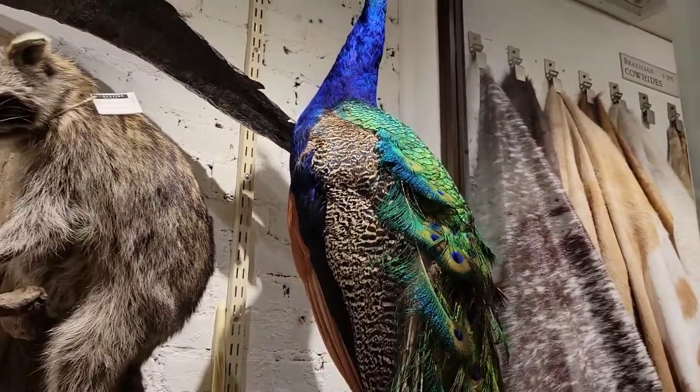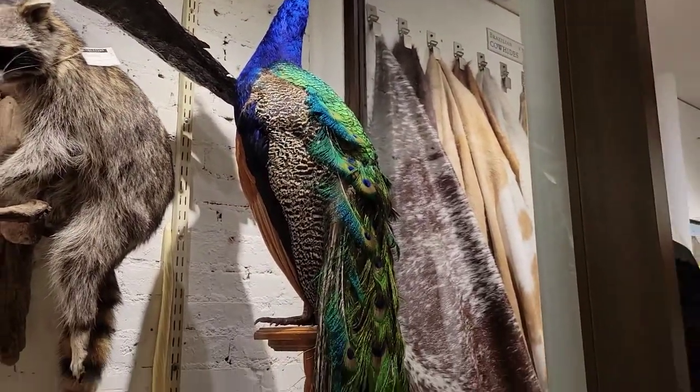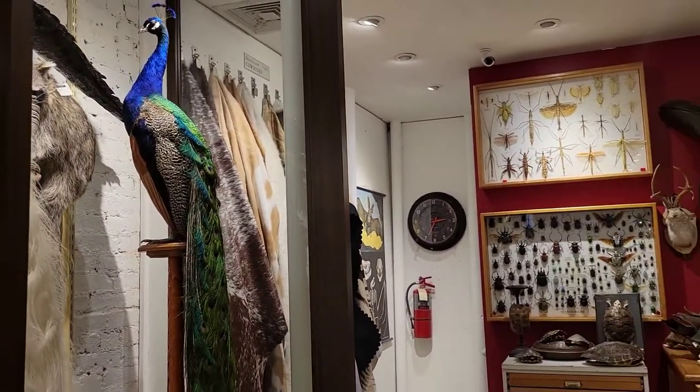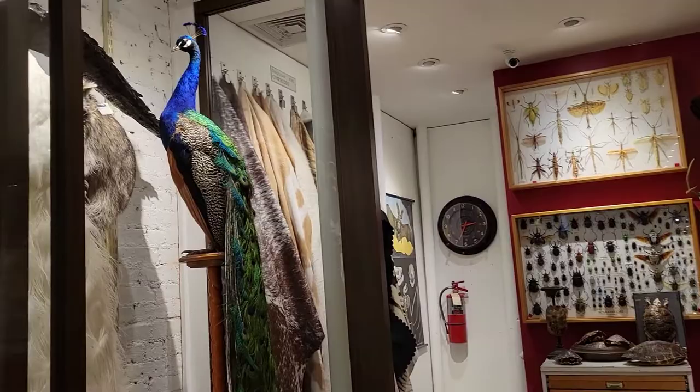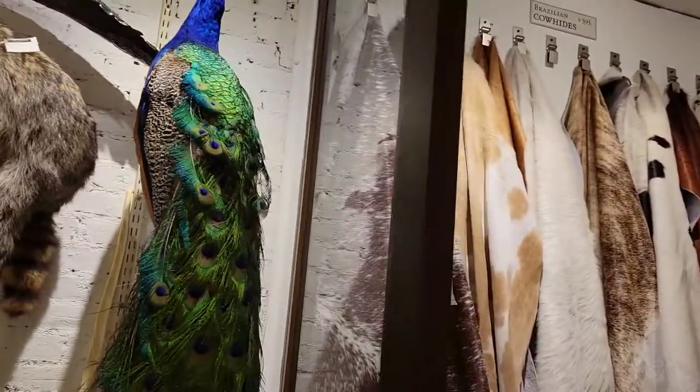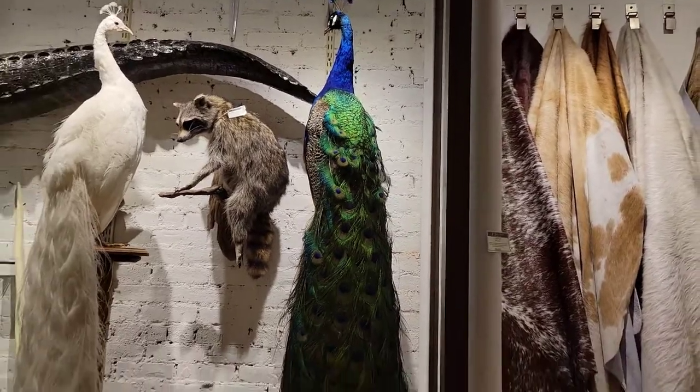One last look at this guy — I'll try to step back so you can see him in all his glory. And then we are going to talk about another type of peacock that we have here in the store.